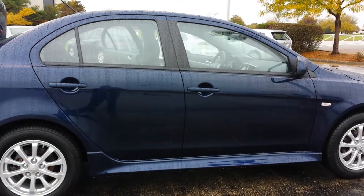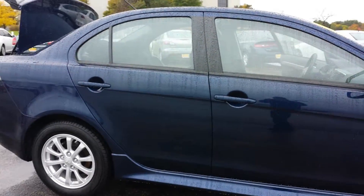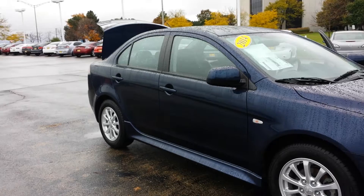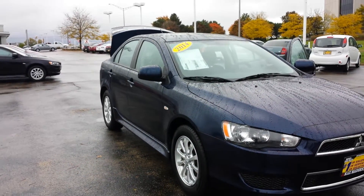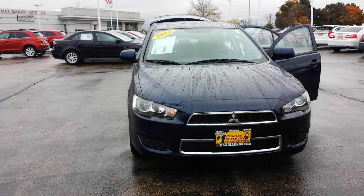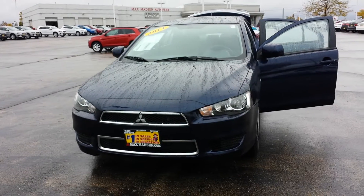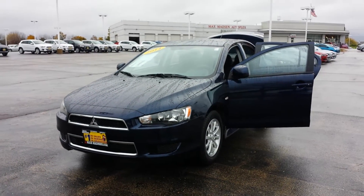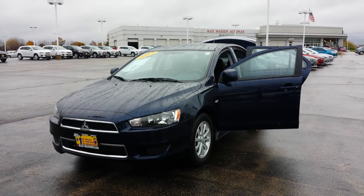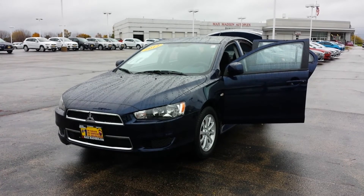So there you have it — the 2014 Mitsubishi Lancer ES with the deluxe package, which gives you the sunroof, the fast key entry, the Bluetooth hands-free link system, and a few other standard equipment items. Any questions, please feel free to give me a call at 630-898-6000 — just be sure to ask for George here at Max Madsen Aurora Naperville Mitsubishi. Thank you.